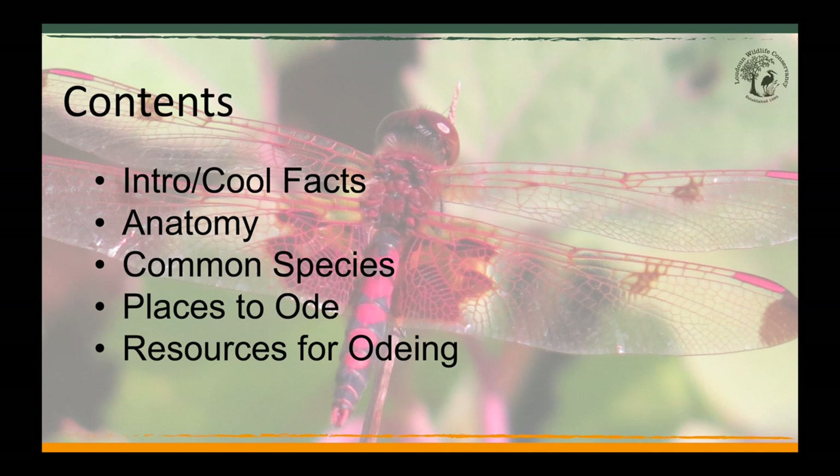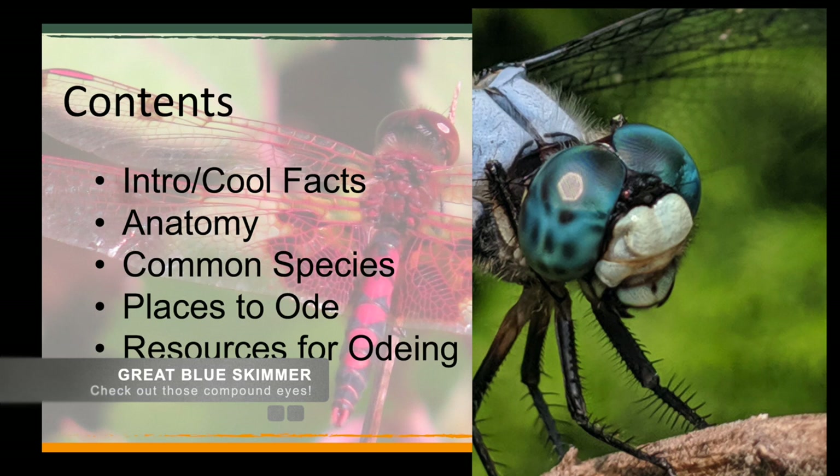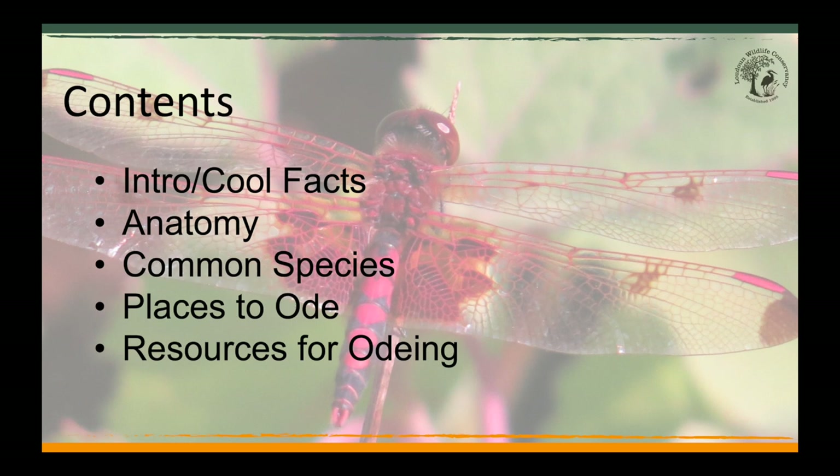Odonata are amazing hunters and highly carnivorous. Their almost 360-degree eyesight gives them a field of view that allows them to avoid predators and to find prey in almost any situation. They will eat other odes — they really eat basically anything they can catch. Their unique flight capabilities also enable them to be incredible hunters.